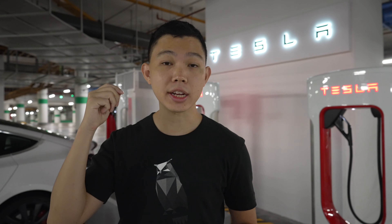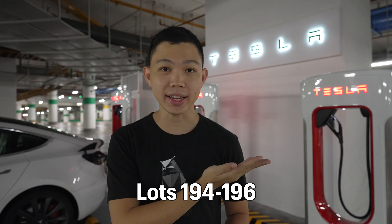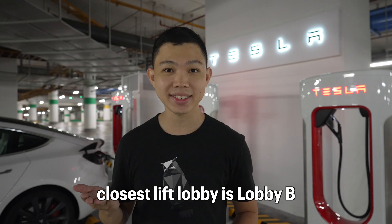These Tesla superchargers are located at Millennial Walk Karpak, Basement 1, Lots 194 to 196. The closest car park entrance is Raffles Blvd and the closest lift lobby is Lobby P.